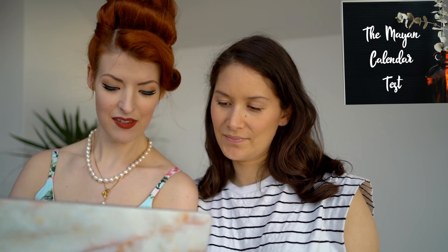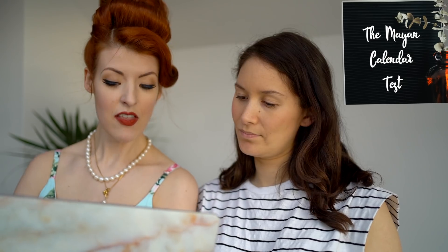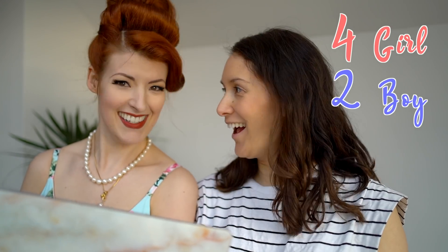The Mayan prediction test. To perform the Mayan gender prediction test, all you need is a couple of numbers: the year the baby was conceived and your age at conception. According to Mayan legend, if these numbers are both even or both odd, you're having a girl. But if one is even and the other is odd, it's a boy. 32 was the age I was, and 2020 — so it's a girl! But wait, that means you can never have twins who aren't the same sex. How does that work?